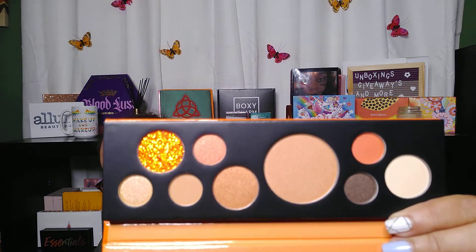I also got another palette — the Touch of Soul in Fill Up Orange. These are the colors right there. I believe I'm keeping this as a possible giveaway item too — it's more of a neutral palette.